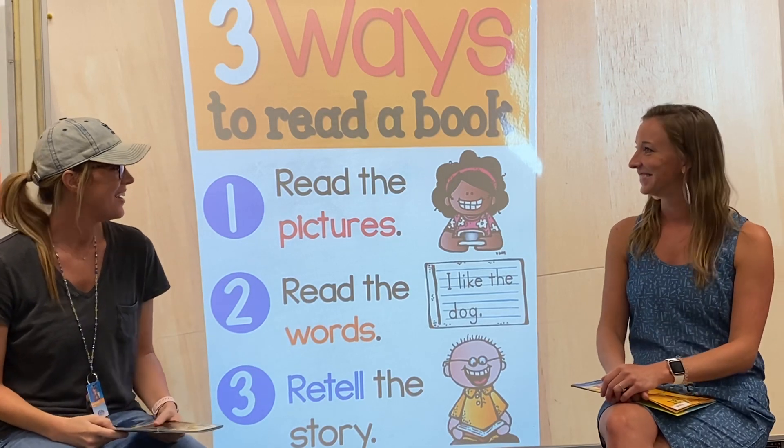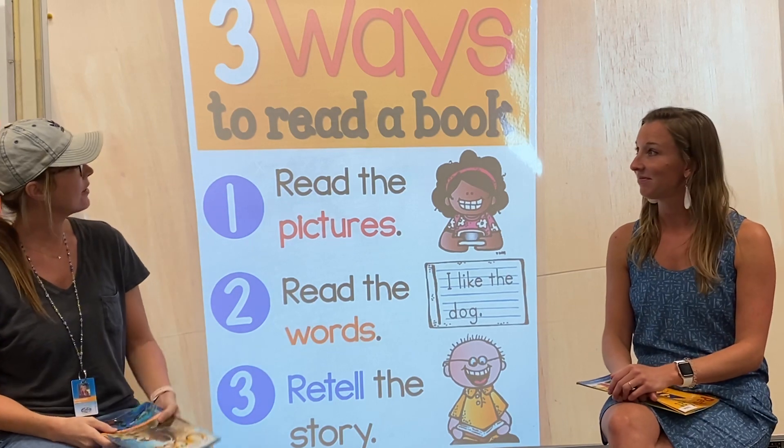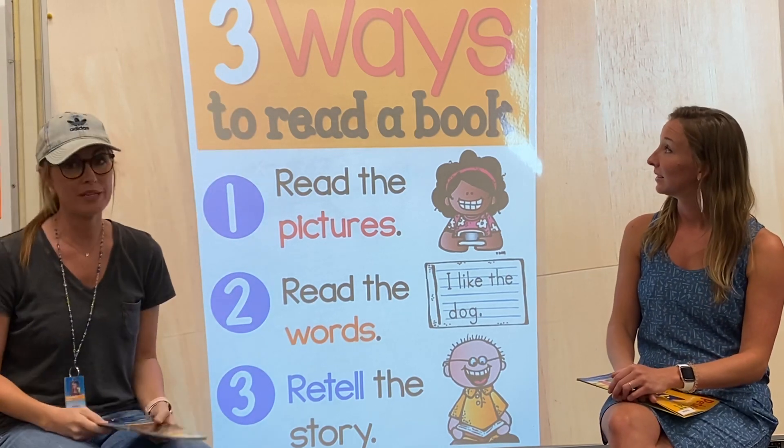Hey Ms. Marquardt. Hey. So we're going to be doing a reading lesson today, and we're actually going to be talking about three ways to read a book.